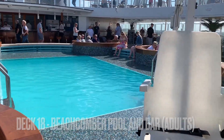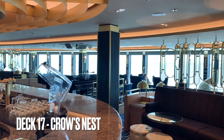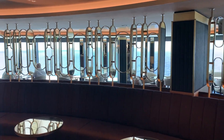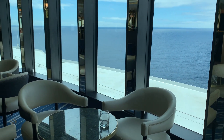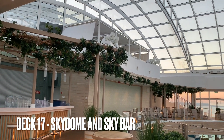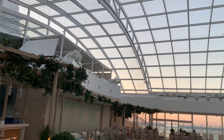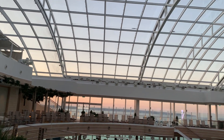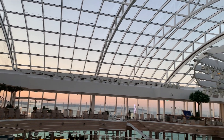Now we're on to deck 17. This is part of it — one of the bars called the Crow's Nest, which has just beautiful views. The main part of deck 17 is the Sky Dome, which can be opened up if it's sunny, or closed if it's raining, cold, or at night time.